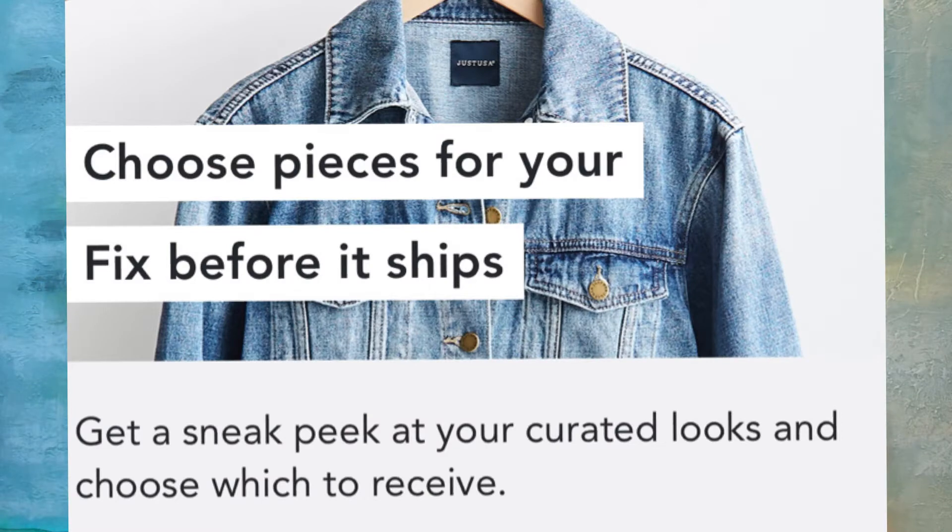They now have a shop by category feature where you can have items you want picked out and put in your box. You still only get five items, but at least you know you're getting something you want to try on, and hopefully it will also help your stylist pick out things that are more for you.